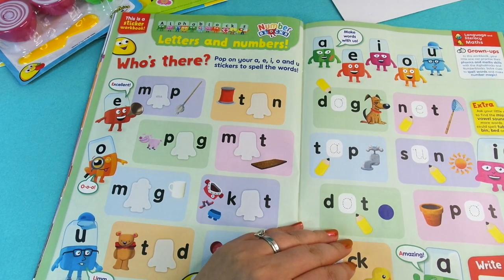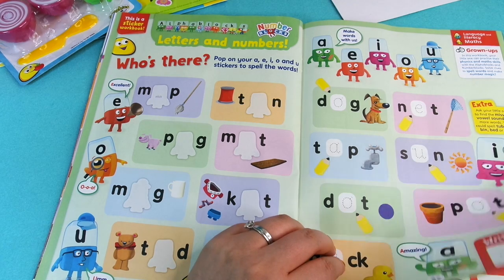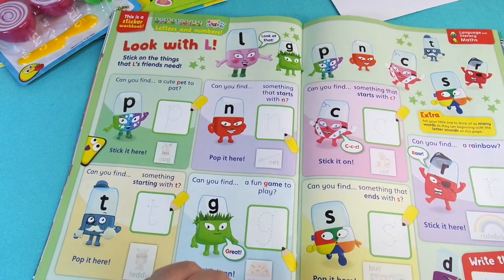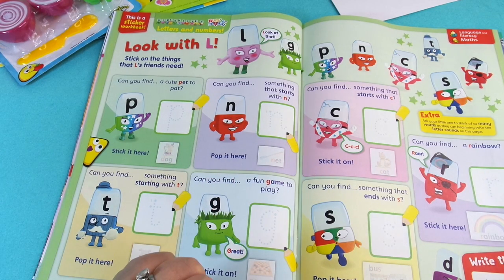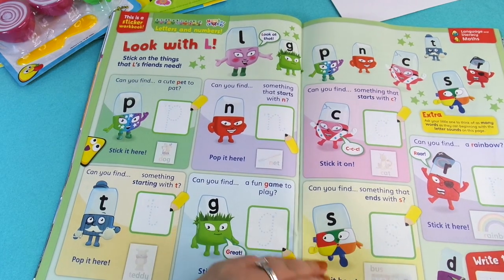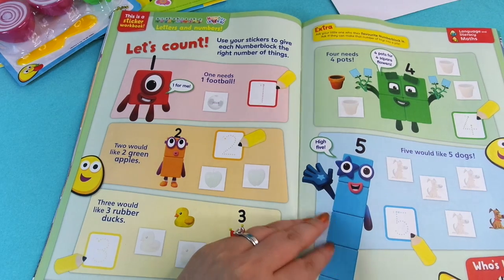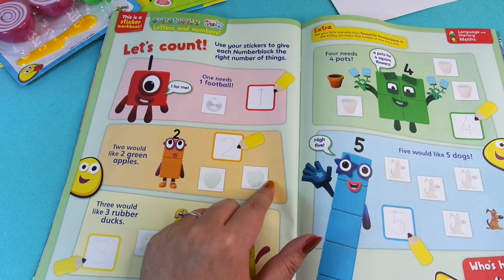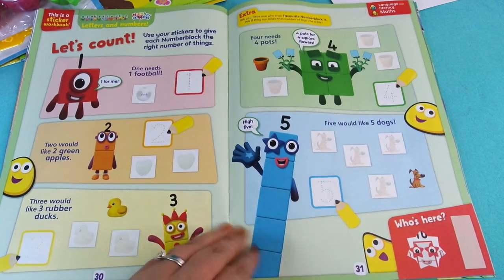Then we've got 'Who's There? Letters' where we're using the Alpha Block stickers to finish off the words. Straight after that we've got 'Look With L' — stick on the things that L's friends need. And after that we've got 'Let's Count' — use your stickers to give each Number Block the right number of things.